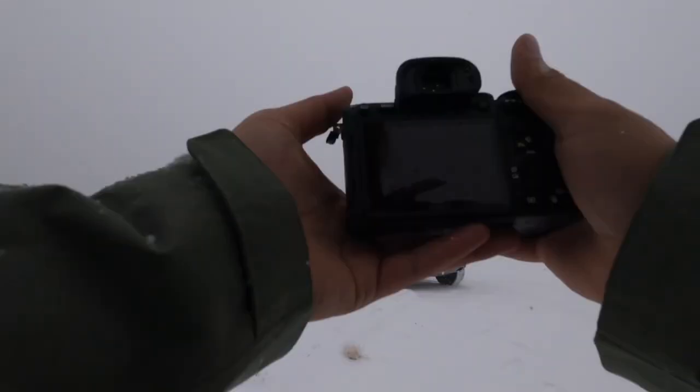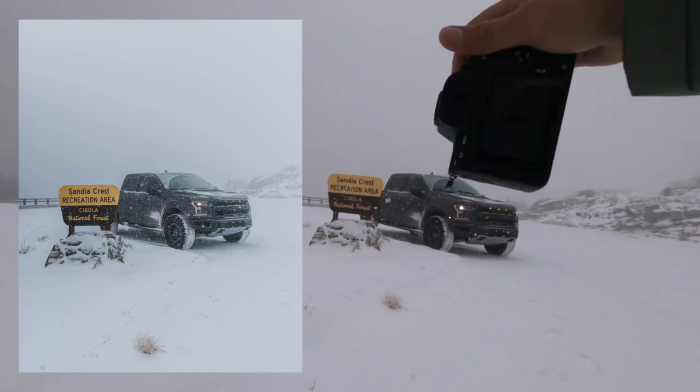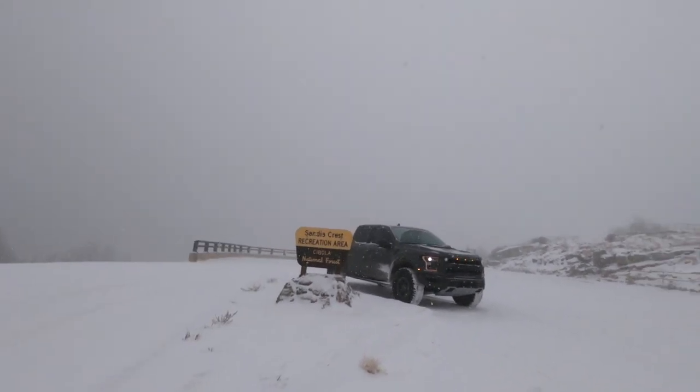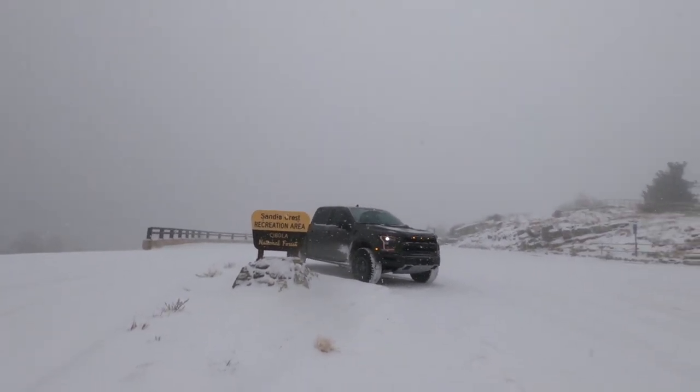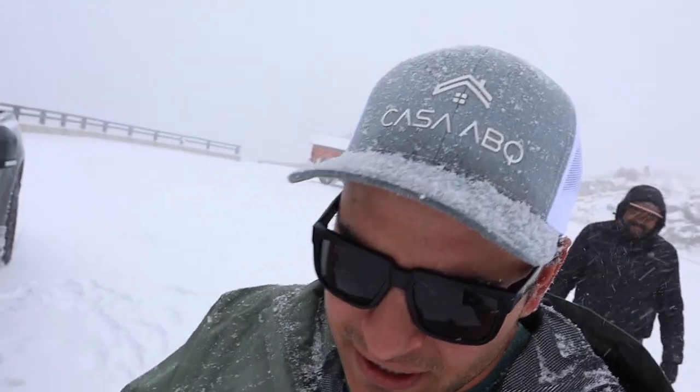Well, we made it to the top — 10,000-plus feet, Sandia Crest Recreational Area. Come check it out, folks! Give them a good wave, Troy. Good times, good times — thanks for coming, man.